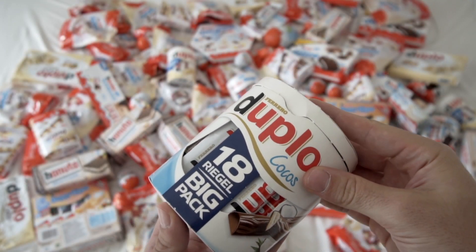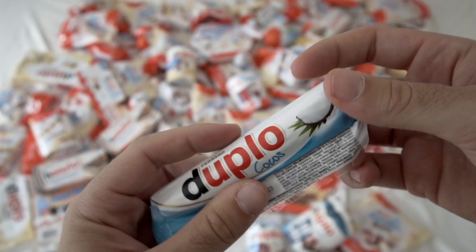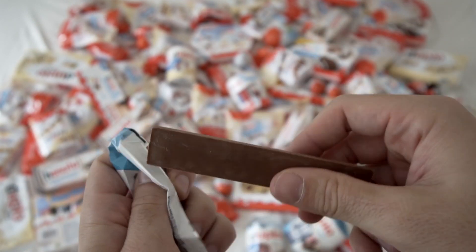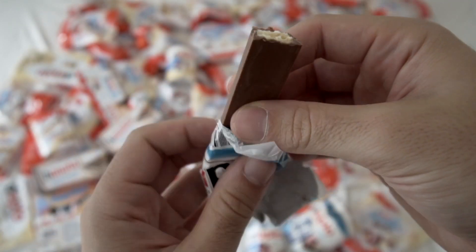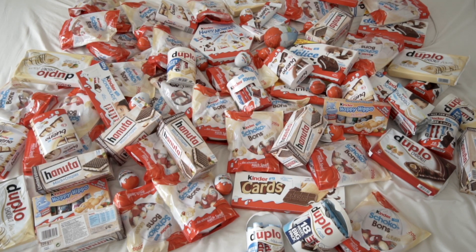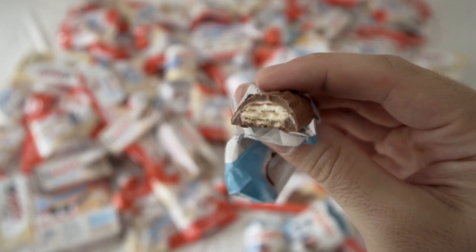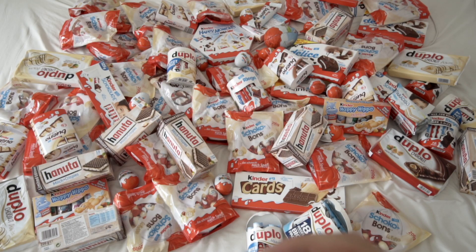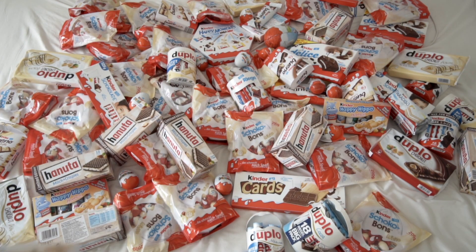It's directly a big pack. It really tastes like coconut. Super funny. I just bit on my tongue. 7 out of 10. It tastes super good like coconut, but I'm not the biggest coconut fan. That's why it only gets 7 out of 10.